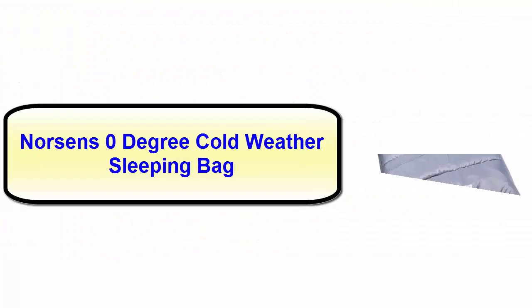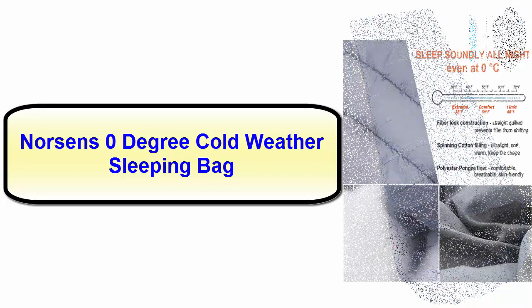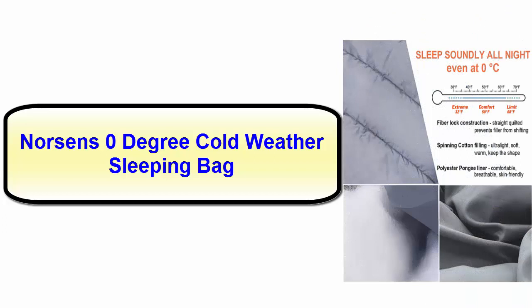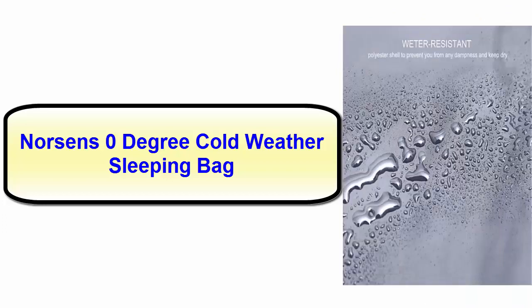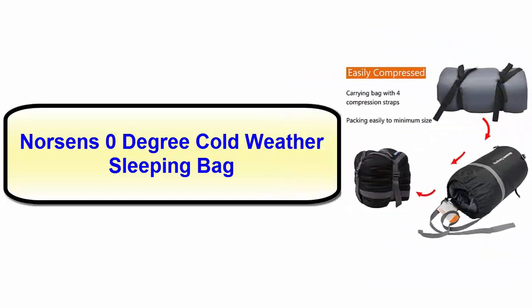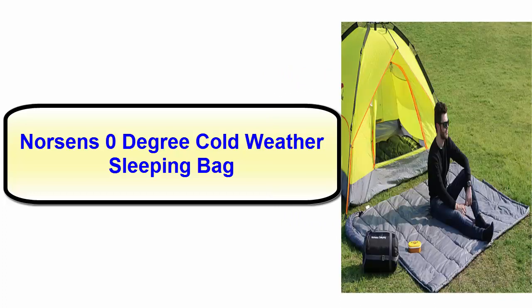Number five: Norsen's zero-degree cold weather sleeping bag. This is the last item on our top list. It can be a perfect companion for you while you are backpacking, camping, or hiking outdoors. It is made of water-resistant polyester with 100% cotton fill. In freezing cold weather, this zero-degree sleeping bag can be ideal for you.